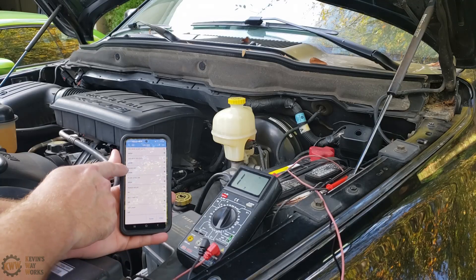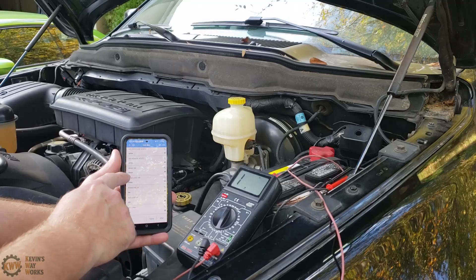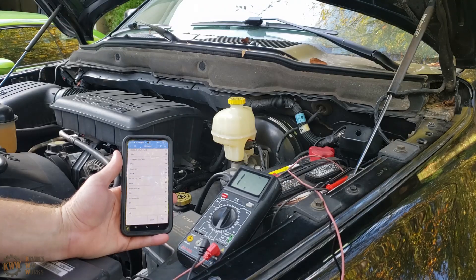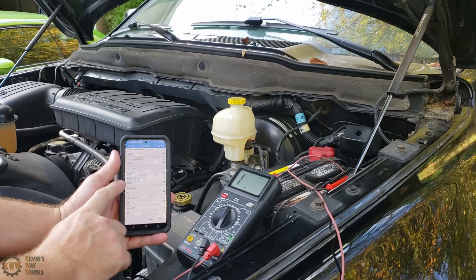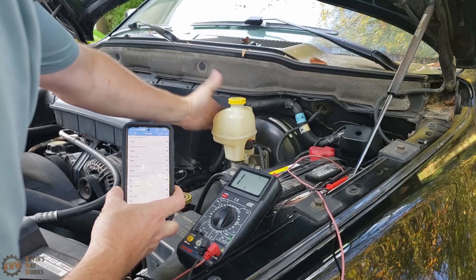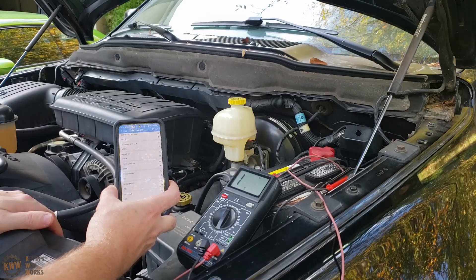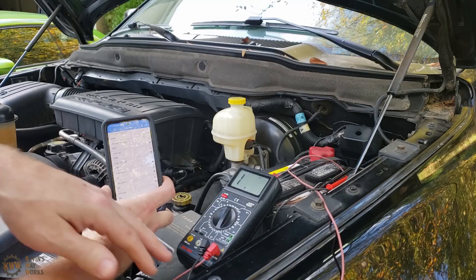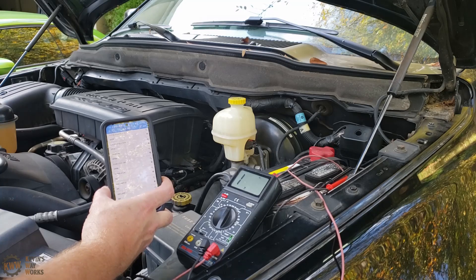Now the brake fluid switch still shows open, which is what it was actually showing before even though it was throwing code 78. This just goes to show you that you can't always rely solely on a code reader — you'll end up firing the parts cannon at it if you do. It's always best to diagnose first before doing any part changes. In this case, because the ohms were not within specification, it threw code 78. It's looking for something around 10,000 ohms, and we were obviously way outside of that since we were in the 35,000 to 55,000 ohm range. That is how you troubleshoot a code 78 on a 2002 Dodge Ram 1500. If you have any thoughts or questions, hit me up in the comments. Have a great remainder of your day — thank you guys for watching. Kevin's Way Works.